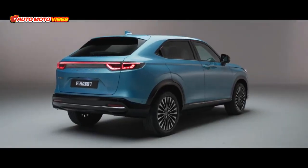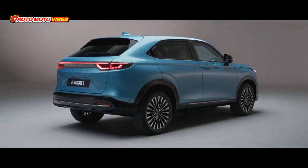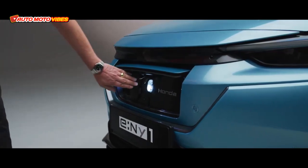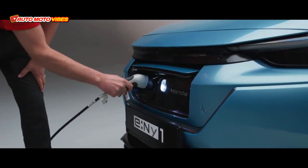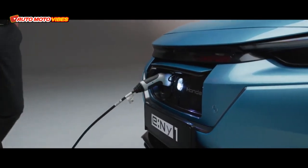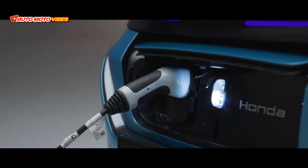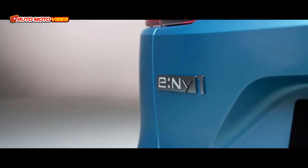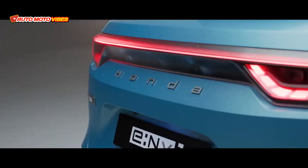Coupled with a really good battery range, that means for most customers all they're going to need is the occasional home charge. But of course we do those longer journeys as well. And because we benefit from being able to take a 100-kilowatt rapid charger, it'll take this car from 10% to 80% charged in just 45 minutes.